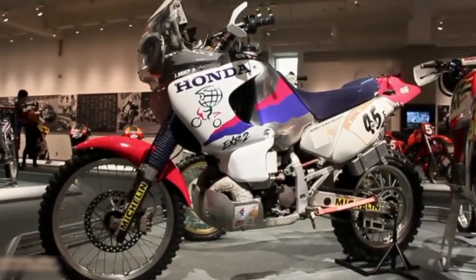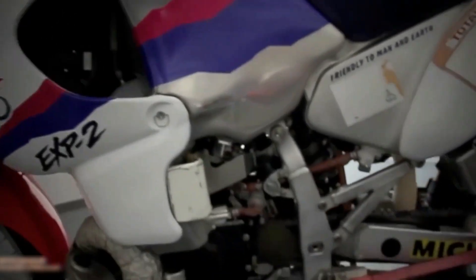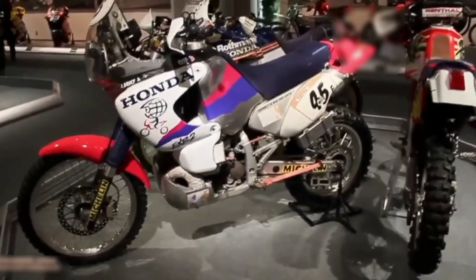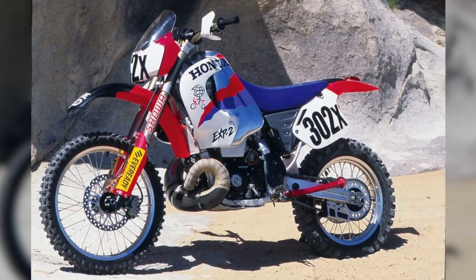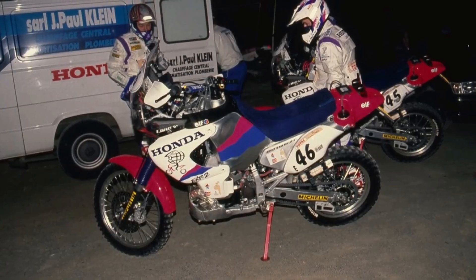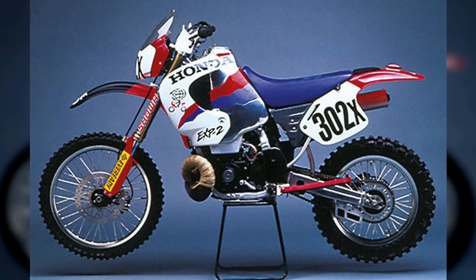At its core, the EXP2 was a purpose-built machine designed for the rigors of desert rallying. It featured a 402 cubic centimeter two-stroke engine, drawing on proven components from the CR500 motocross bike, and housed Honda's new activated radical combustion ARC system. The frame was a combination of hand-built aluminum tubes and sheet metal, engineered for both strength and reduced weight.